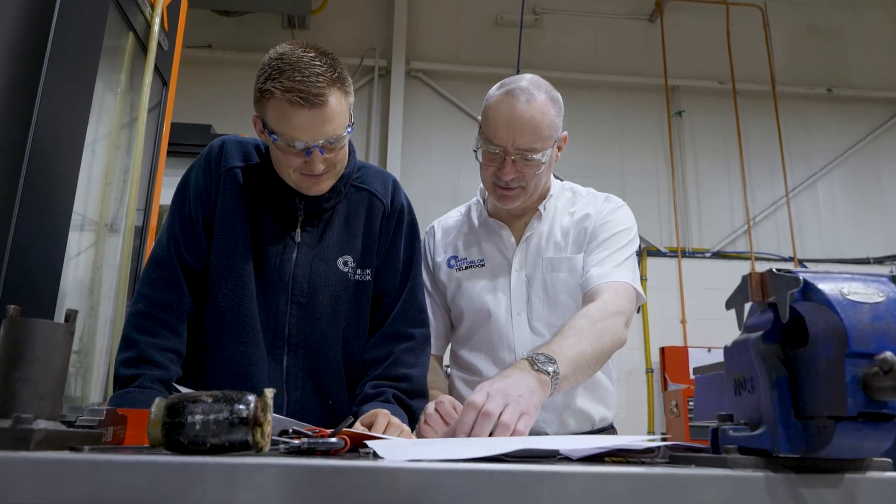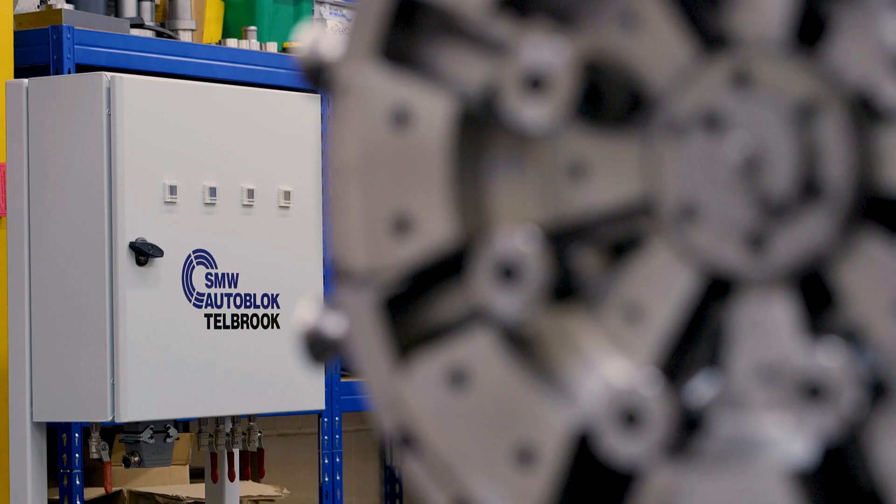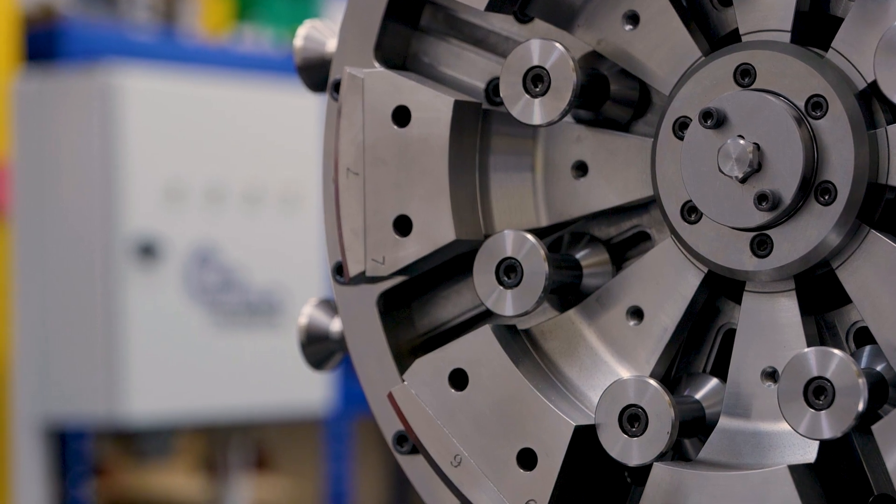We're having to change the way that we look at fixturing, because other areas and other machining areas across the world are changing the way that they're making components. We have to diversify and be flexible so that we can keep up with those times and provide bespoke fixture solutions that marry up with the changing components.